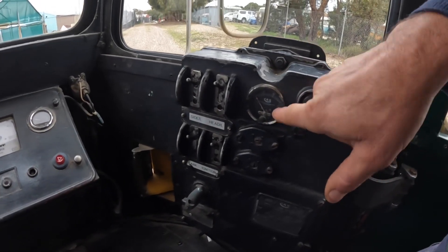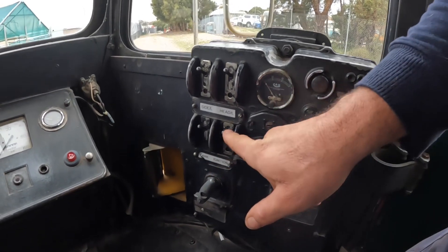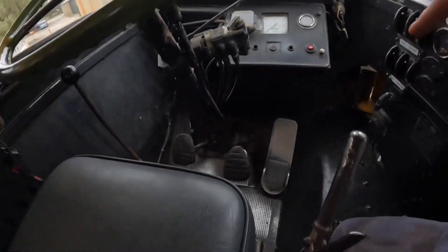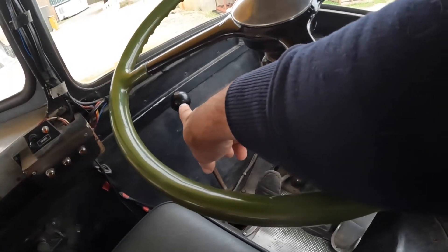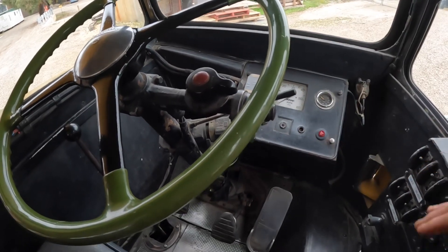You've got a voltmeter here, all your switches here — your battery isolator, ignition, and your start button — and the brake here and gear lever over on that side. Indicators and horn are up on the steering wheel here.